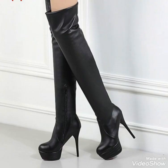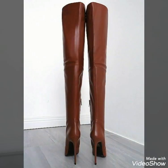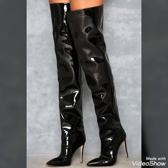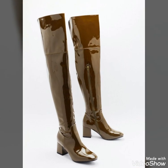Dear friends, you can buy these leather thigh-high boots from www.amazon.com and www.aliexpress.com.